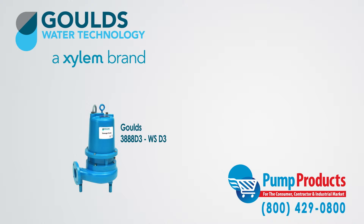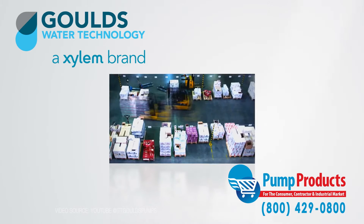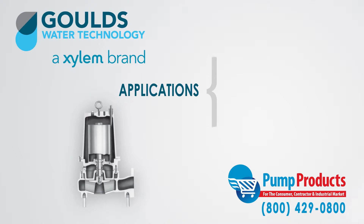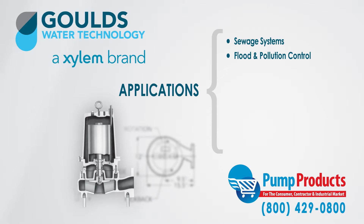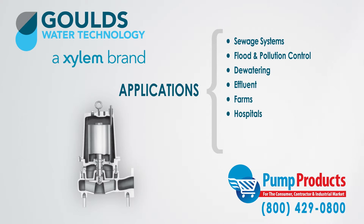The Goulds 3888 WSD3 sewage pumps are very versatile and can be used in residential, commercial, and industrial applications. Applications include sewage systems, flood and pollution control, dewatering, effluent, farms, hospitals, trailer courts, and motels.